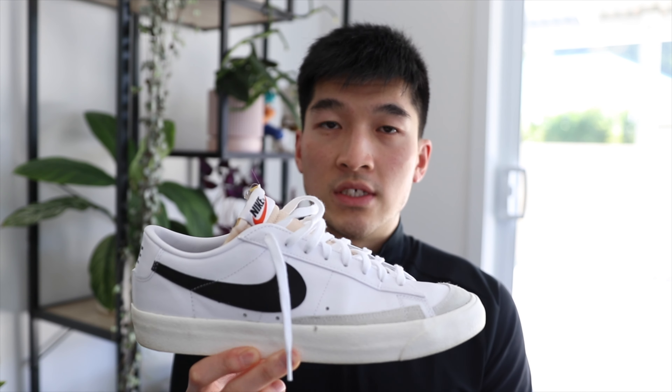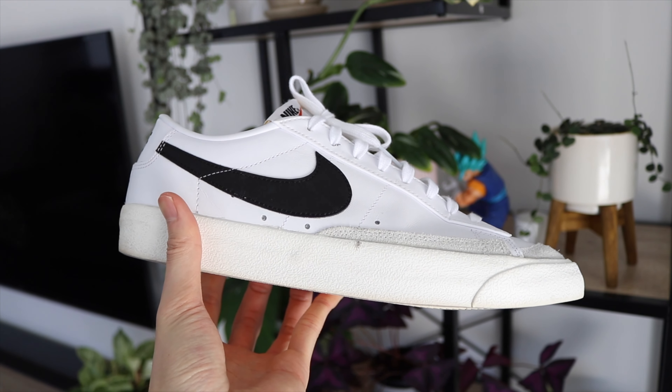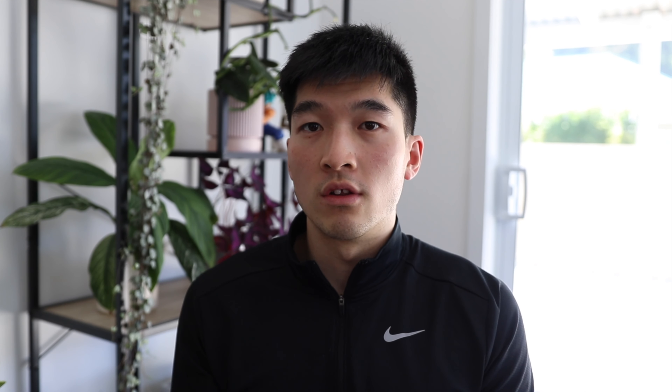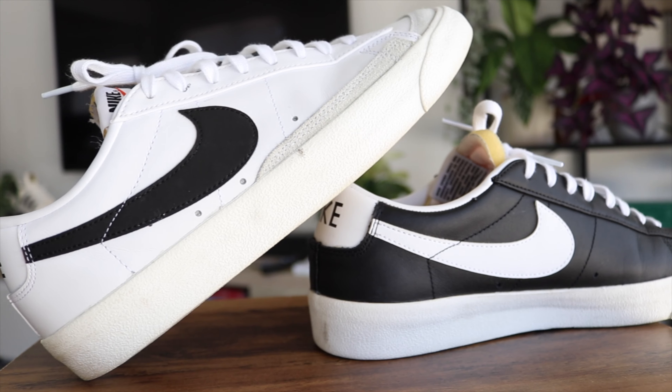The first sneaker on the list is the Nike Blazer Low Vintage 77. If you've been a subscriber of this channel for a while, you know that I love this shoe — it's a shoe I wear every week, so it's a very regular shoe in the rotation. The sneaker already isn't that expensive at retail; I believe it's around $100. I feel like it's already a very good value shoe, but you can get even more value during the sales.